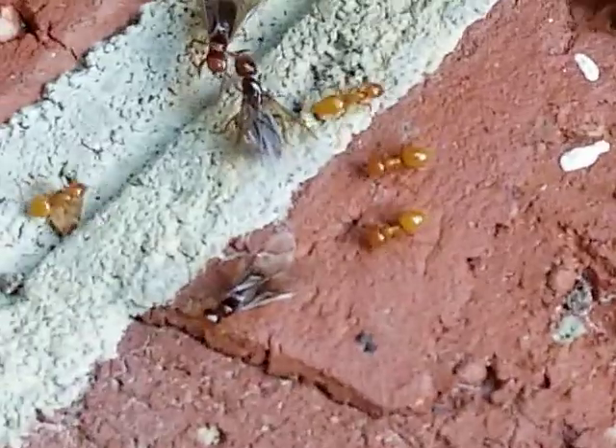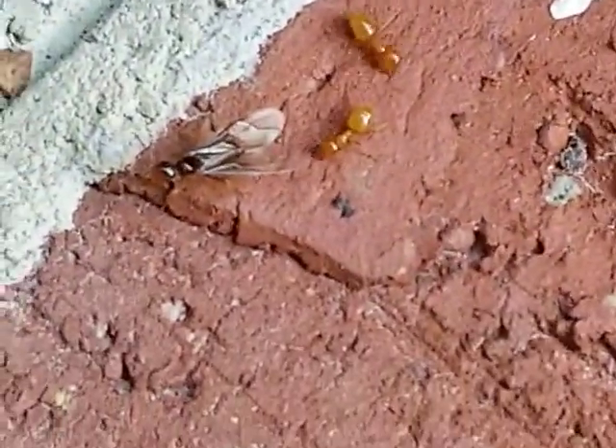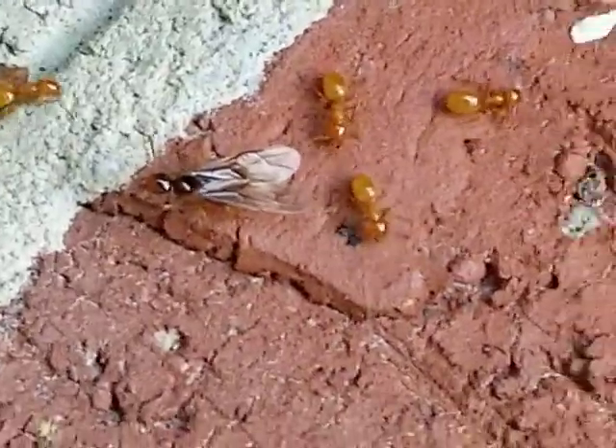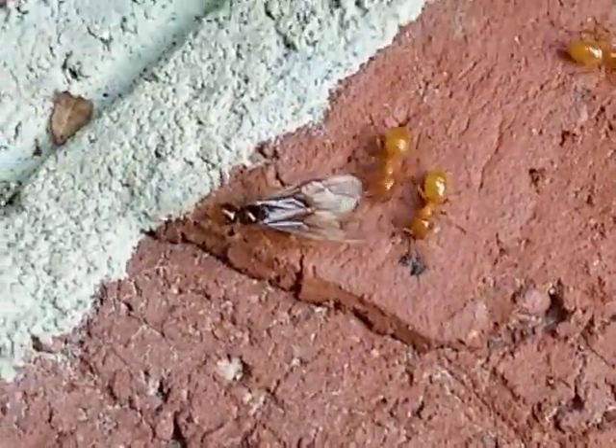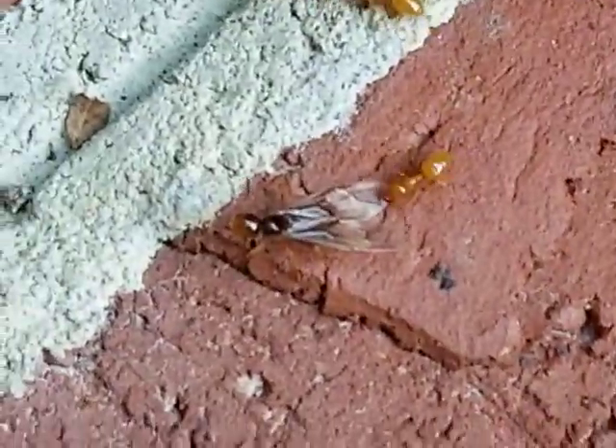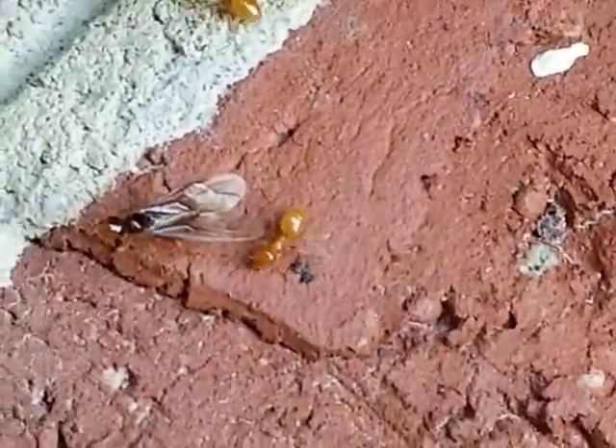The second clue is that termites do not have wings that have veins in them. And if you look right there at that particular one with wings, he has veins throughout his wings — and termites do not have that.